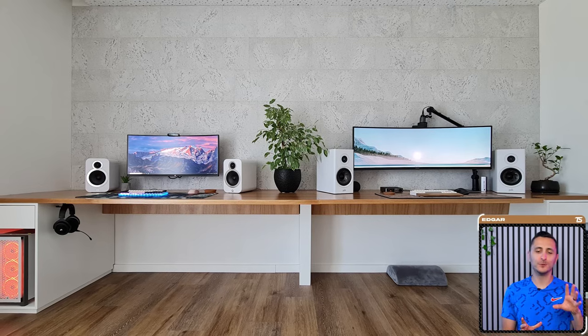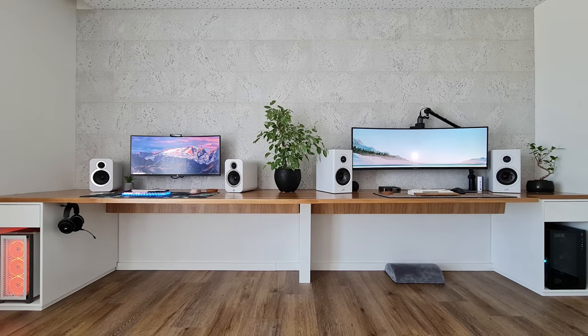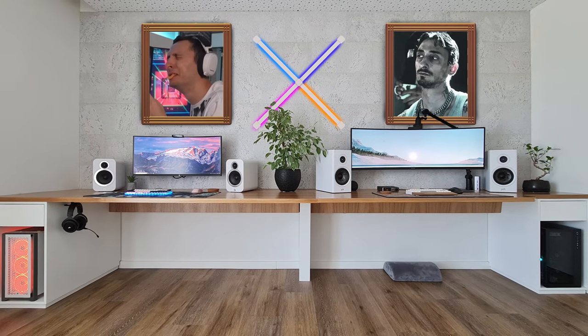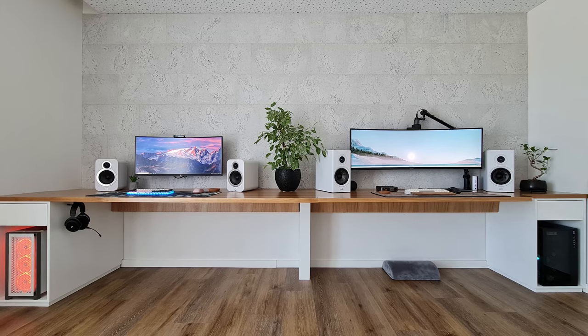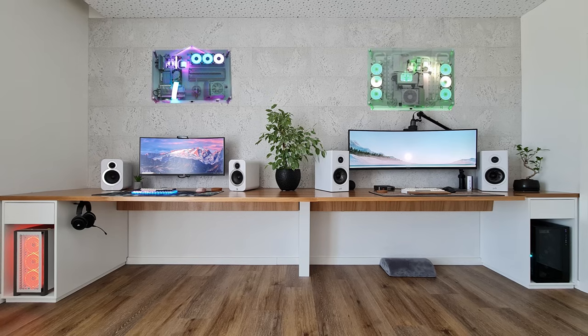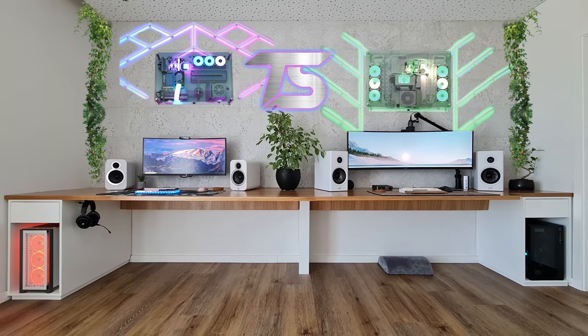If I can be brutally honest, doesn't it feel like something is missing? I feel like there is too much empty wall space. But then again, I would hate to ruin the stone wall by hanging stuff on there. You fill in the empty space to personalize the setup or make it cozy, but you ruin the stone wall in the process. Or you leave it as is for that minimalism. If this was my setup, I'd be slapping two pieces on the wall with some RGB lines, maybe some greenery, and the TS logo smack down in the center.